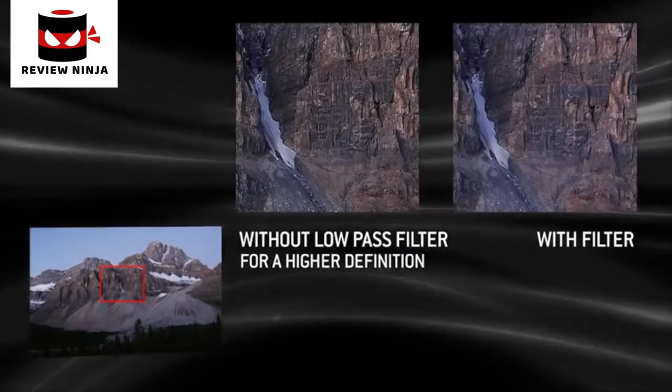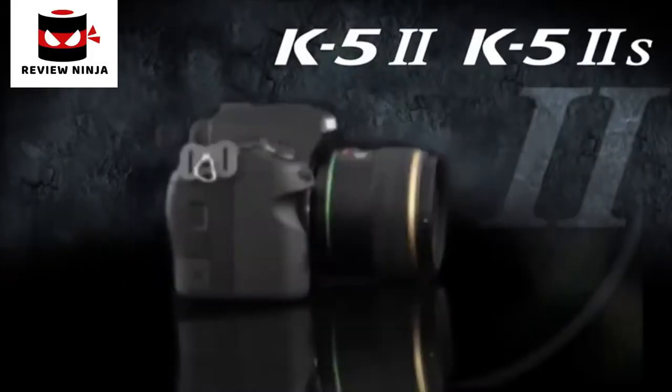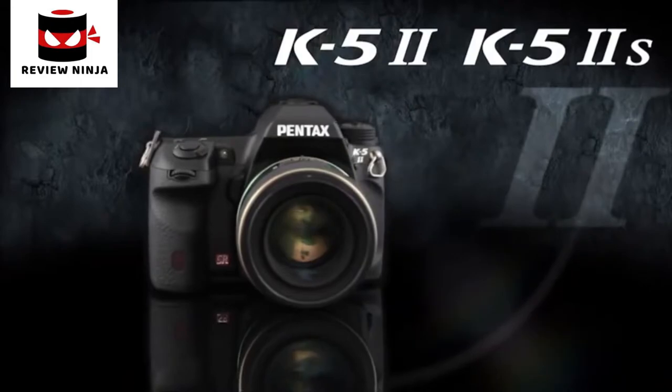With its durable, weather-resistant housing and excellent features, the K52 is the outdoor DSLR that will delight the expert as well as the most demanding professionals.